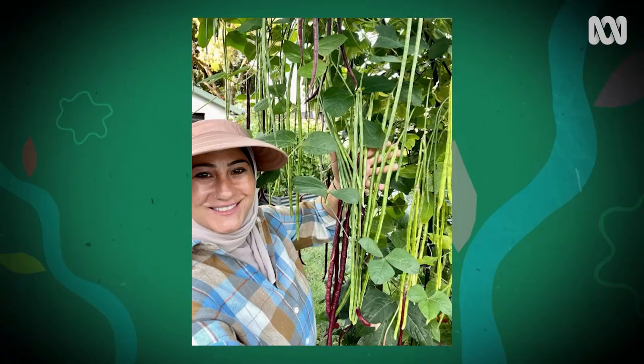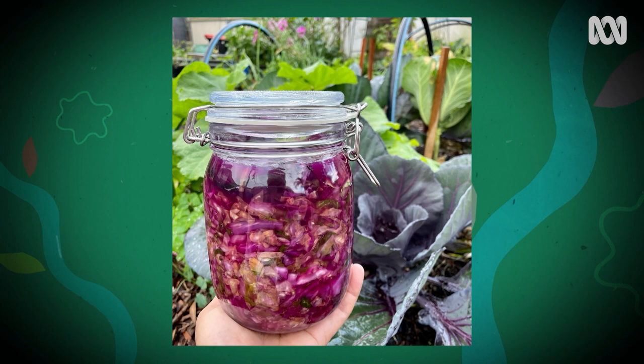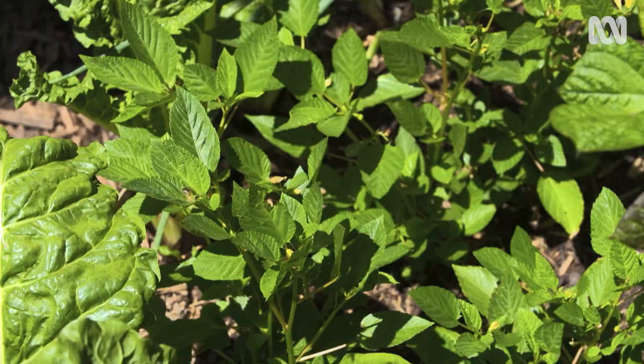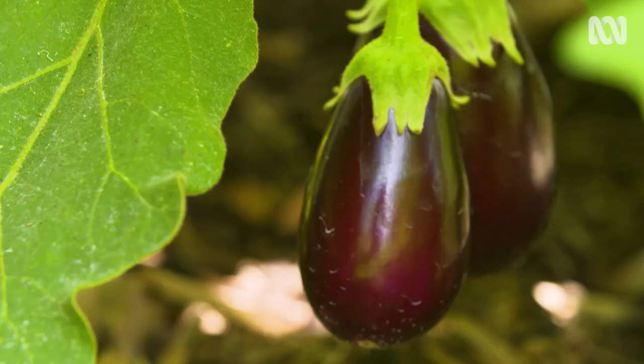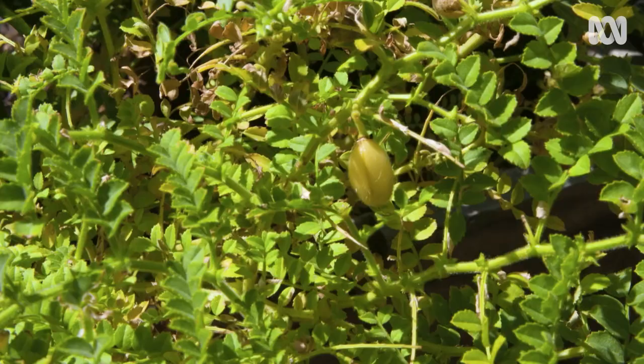I've seen a lot on your social media that you love to cook what you grow. You know what, I'm not actually a great cook, but it's different when the produce is from your garden. I don't like to see anything go to waste, so that's definitely a bonus. So what sorts of things are you growing? I like to grow a lot of cultural things — Egyptian spinach, eggplant, beans, and chickpeas. A little bit of a flavour of my childhood.